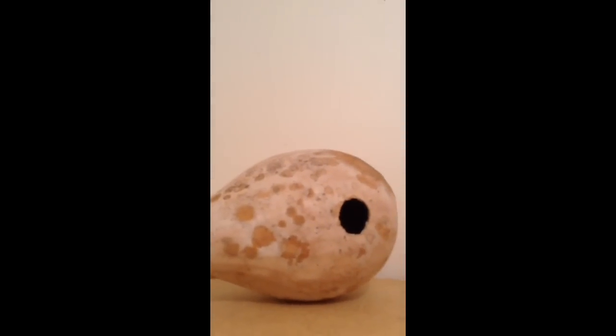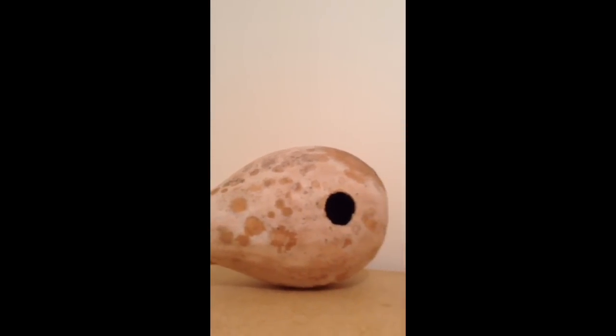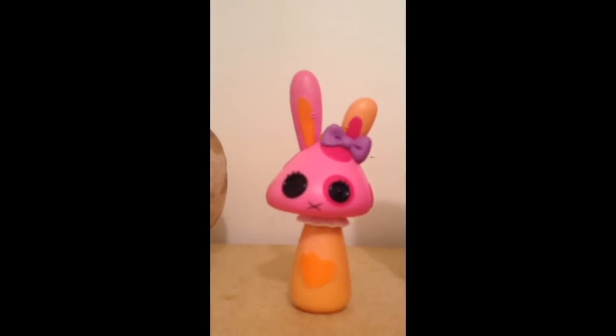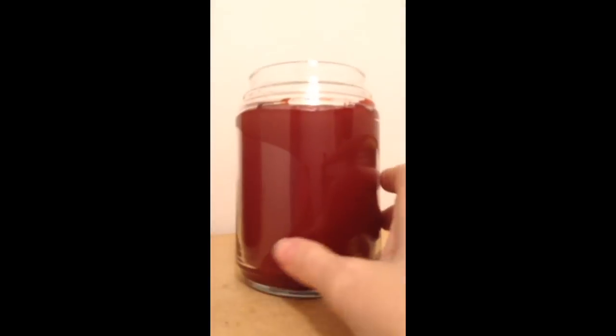This is a gourd that my husband bought for me at the Imaginarium. This is a little rabbit totem. This is a heart-shaped candle. This is a Yankee candle, but it's one of those nice, yummy cinnamon kind.